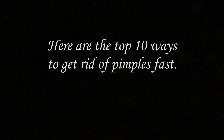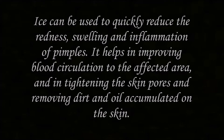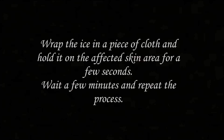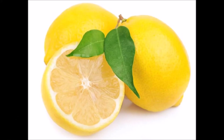Here are the top 10 ways to get rid of pimples fast. Number 1: Ice. Ice can be used to quickly reduce the redness, swelling and inflammation of pimples. It helps in improving blood circulation to the affected area, and in tightening the skin pores and removing dirt and oil accumulated on the skin.